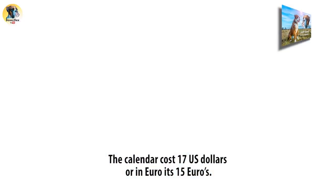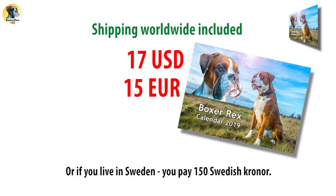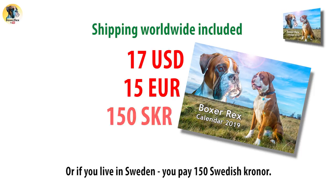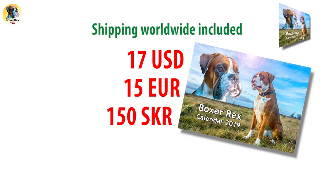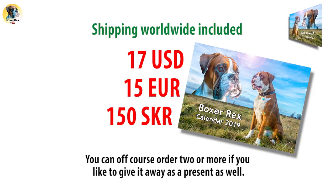The calendar costs 17 US dollars, or in euros it's 15 euros, or if you live in Sweden you pay 150 Swedish kronor. The price includes shipping. You can of course order two or more if you'd like to give it away as a present as well.